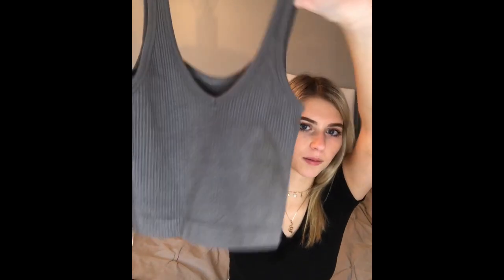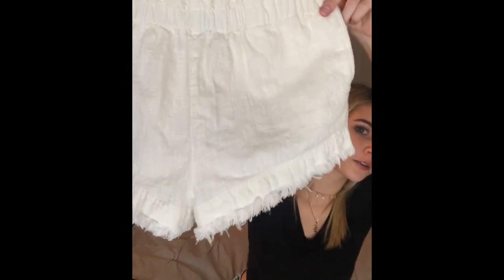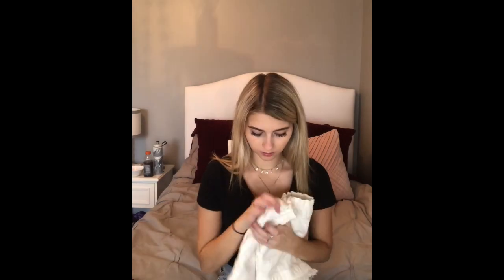The last casual day outfit is a gray tank top from Urban Outfitters, and then these shorts from Urban as well. They're kind of older but they're cream, they have pockets, they're super comfy and long.